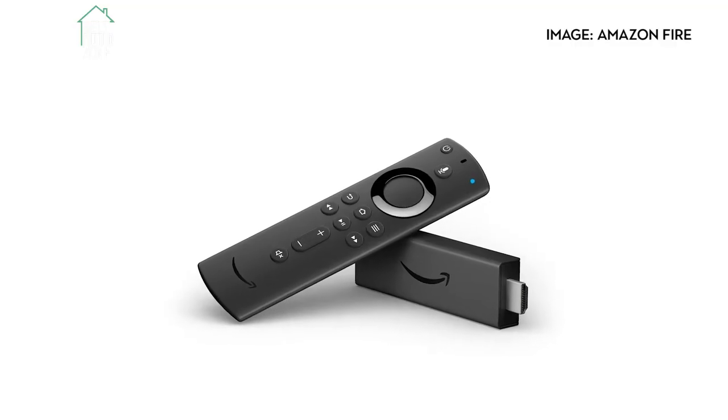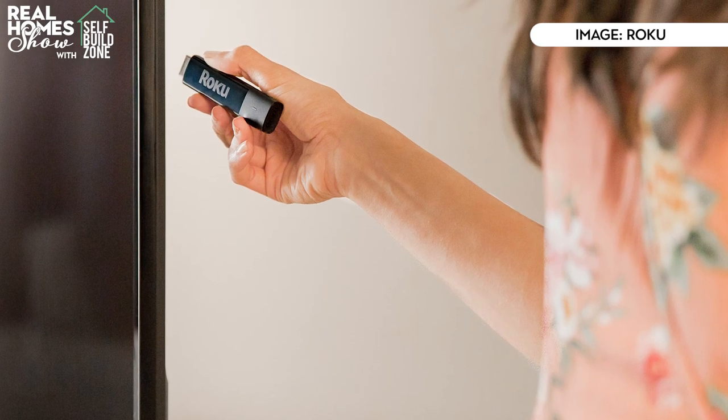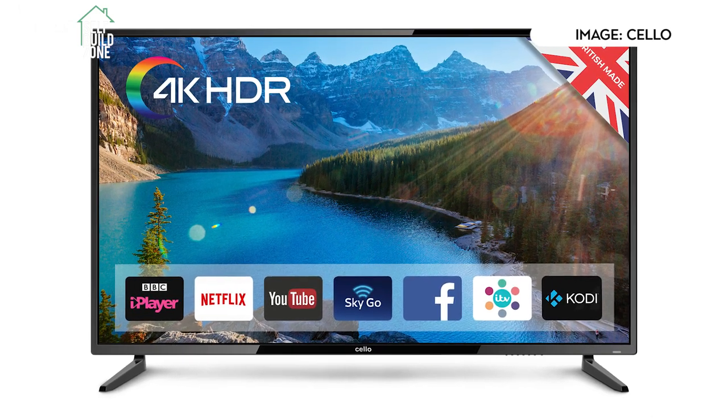There's a wealth of brilliant programming available online, from films and documentaries to kids' shows and sitcoms. If you like a great choice of things to watch, a smart TV gives you just that. Unless you're shopping at the very budget end of the market, most TVs these days will include a smart TV offering. Already got a TV you like but want to bring it up to date? You can add smart functionality using something like an Amazon Fire TV Stick or Apple TV, though these will need a spare HDMI port, so it still needs to be a relatively modern TV.